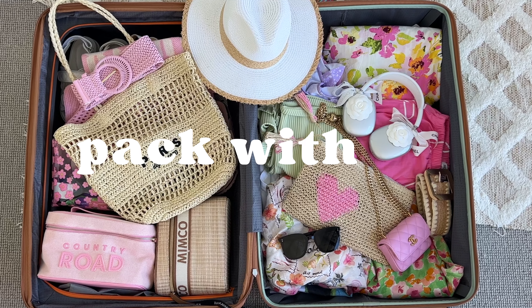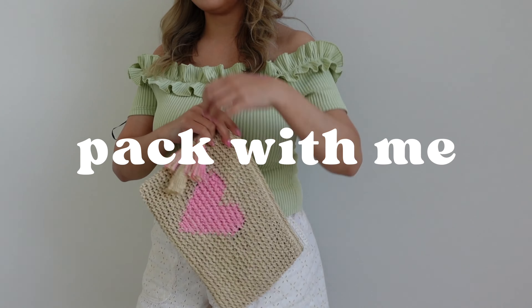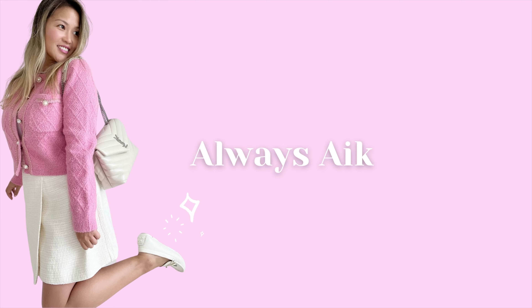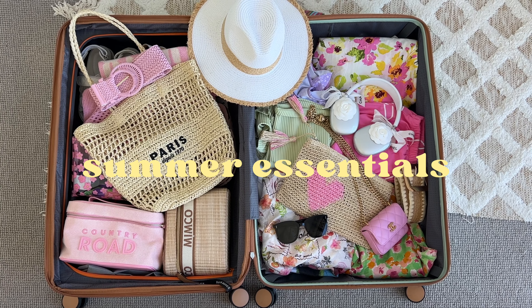I'm one of those strange people that loves to pack. Today I thought it would be super fun to do a pack with me video. I'm heading off to Bali very soon, so I wanted to share some of my tips and tricks to avoid overpacking. I'll also be sharing some of the summer essentials that I'll be bringing with me, hopefully to give you some packing motivation and ideas as to what to bring.